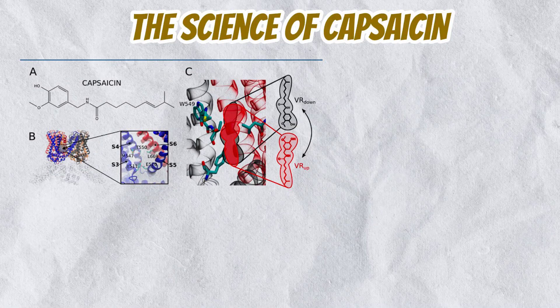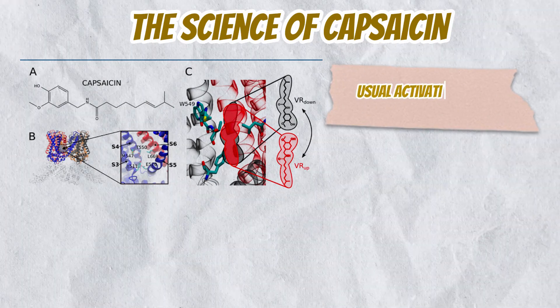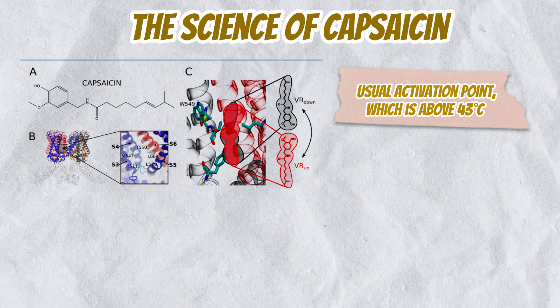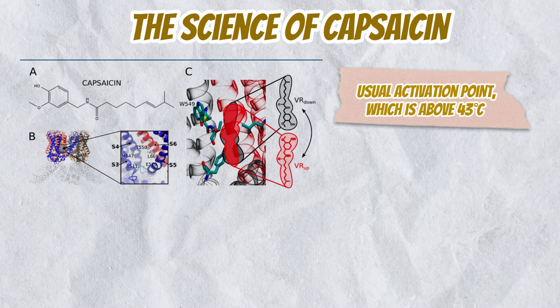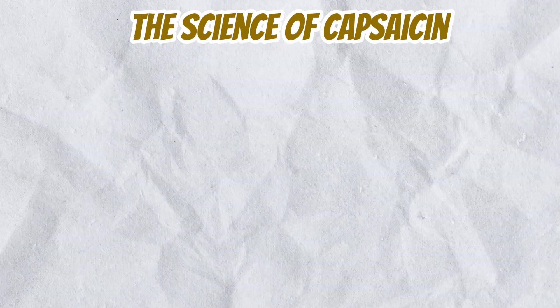The binding also lowers the threshold temperature at which these receptors get activated, causing them to open at body temperature. That's why when you eat something spicy, it feels like your mouth is on fire.